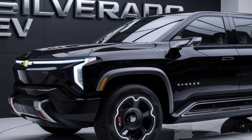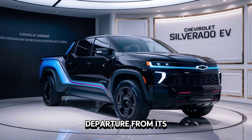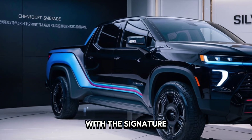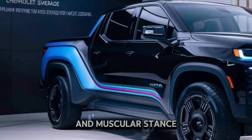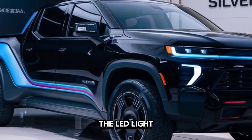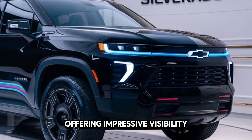Starting with the exterior, the Silverado EV is a bold departure from its gas-powered siblings. That aggressive front fascia with the signature Chevy lighting elements commands attention. The sleek lines and muscular stance give it a modern yet rugged look. The LED light bar stretching across the front is a standout feature, offering impressive visibility.